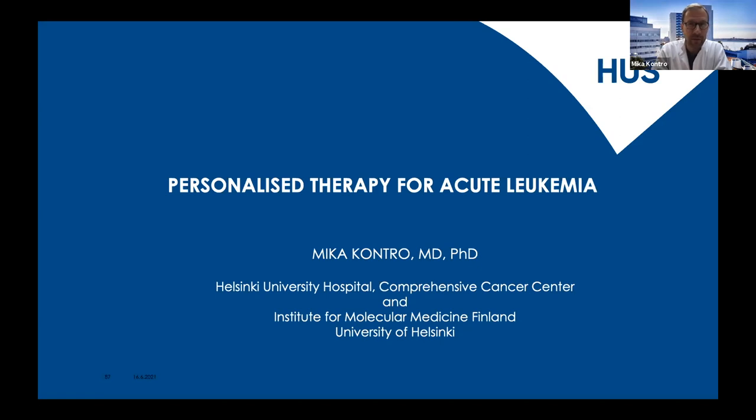I will be discussing today from a different angle regarding personalized therapy for acute leukemia, mainly concentrating on acute myeloid leukemia, which is the most common leukemia in adults. I will briefly touch on the pathogenesis of the disease, how we currently diagnose it, what are the major roadblocks for better treatment responses, and sum up with our ongoing work utilizing ex vivo drug sensitivity testing in a clinical trial.